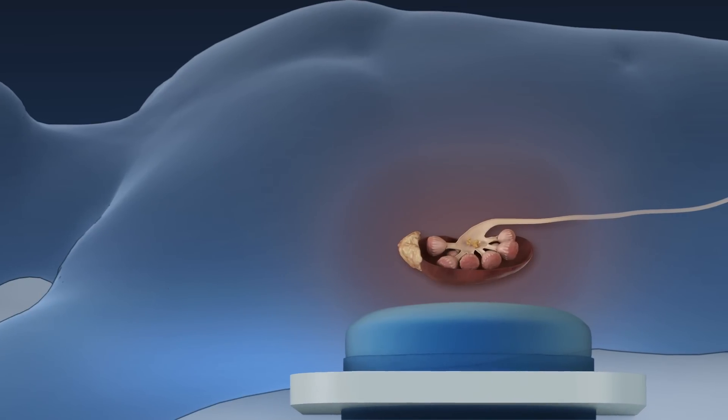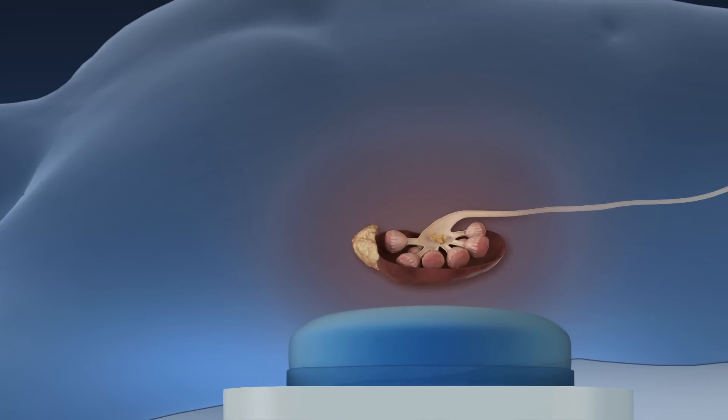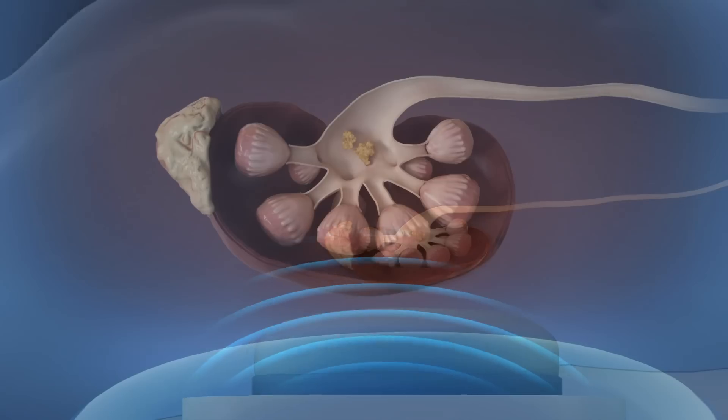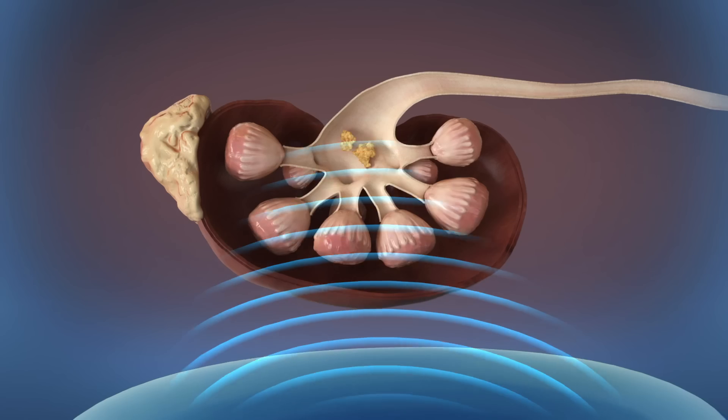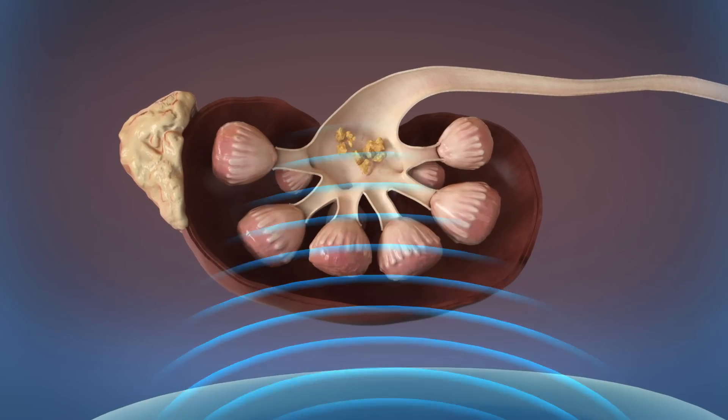After you are under anesthesia, you will be positioned on an operating table with a water-filled cushion. Once the stone is located, shock waves from outside the body are targeted at a kidney stone, causing the stone to fragment.